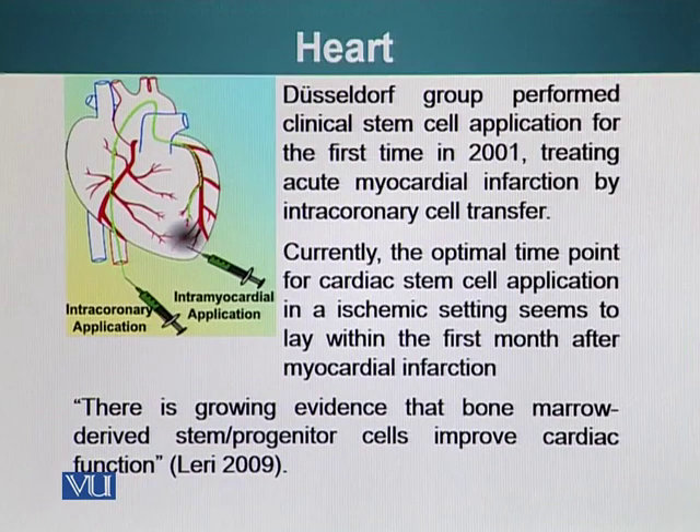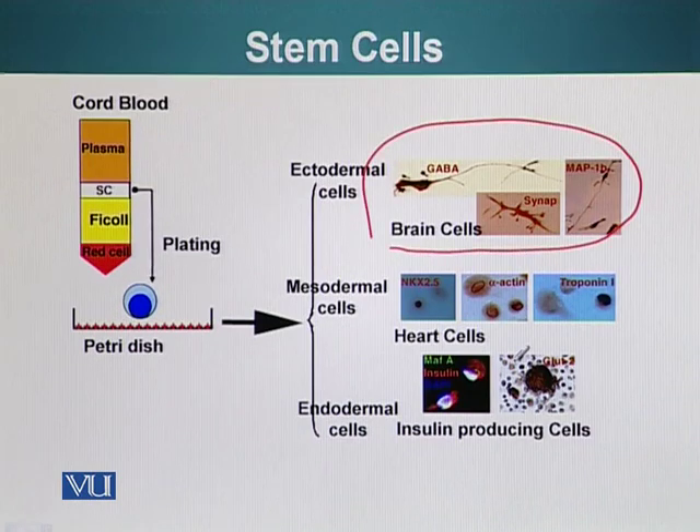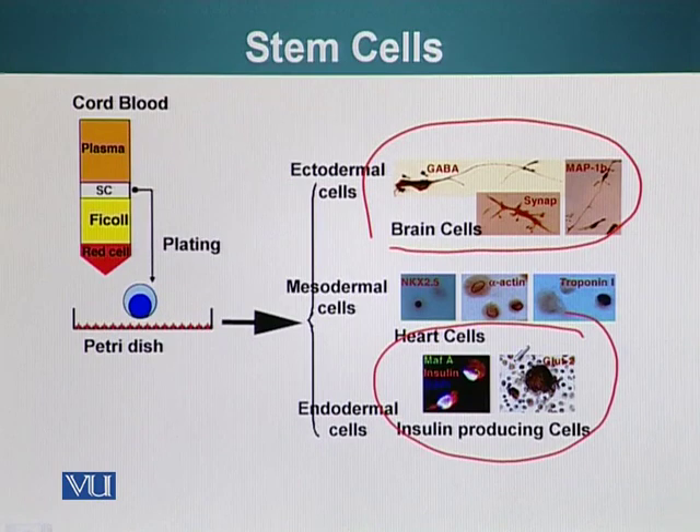Another type of stem cell with very promising potential is stem cells derived from cord blood. During delivery, the placenta is generally thrown away in places like Pakistan, whereas this placenta is one of the best gifts from nature, because the cells present in the cord blood have features of both adult and embryonic stem cells. These cells can differentiate into almost all types of tissues, including brain cells and insulin-producing cells, from all three germ layers: ectoderm, mesoderm, and endoderm.